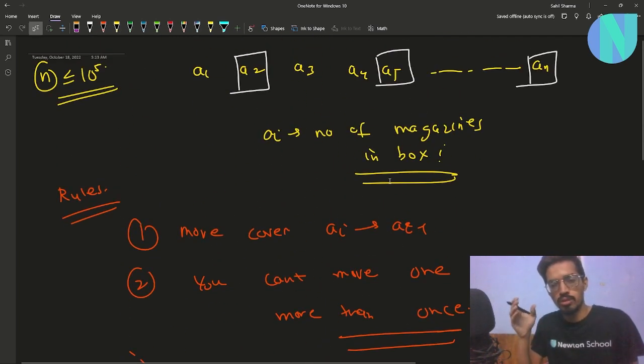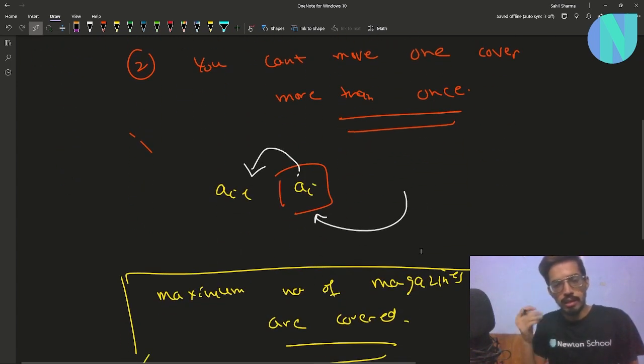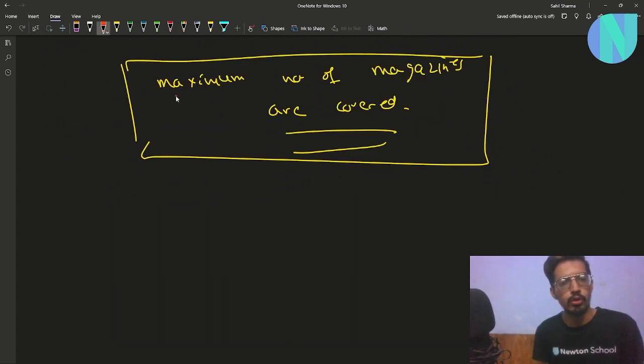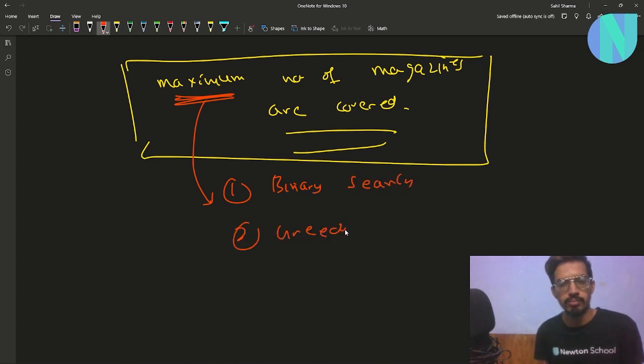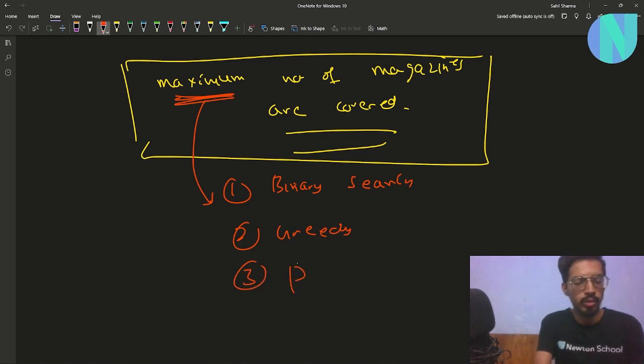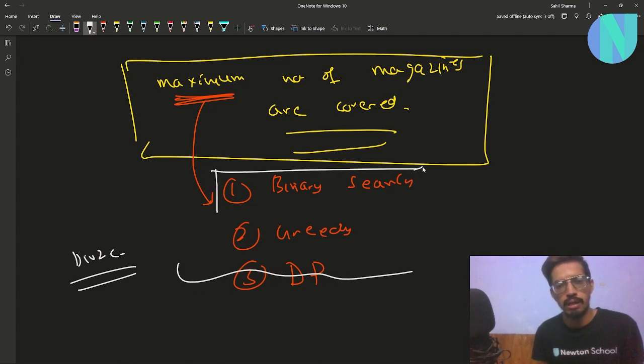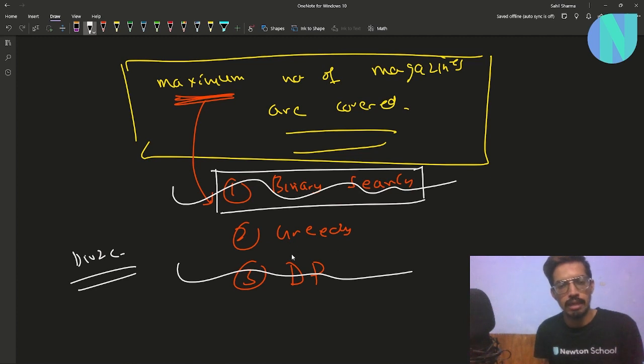So how can we solve this? The problem asks us to maximize something, so the very famous approaches are binary search, greedy, or DP. I will try to explain my thought process for narrowing down. This is a Div 2 C, and DP is too hard for a Div 2 C, so I ruled that out. I tried binary search but was not able to come up with a useful relation, so I ruled that out too. The only candidate left was greedy, so I tried to think about how to solve this in a greedy manner.